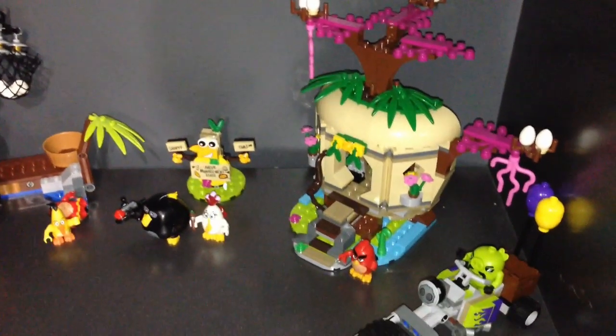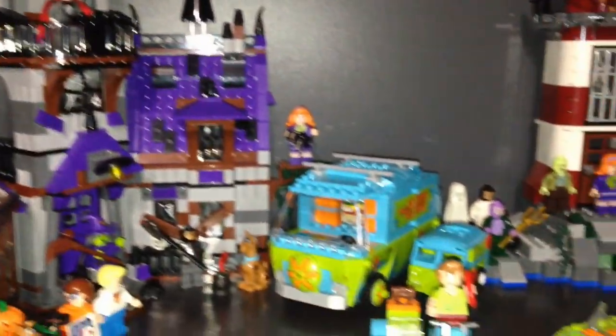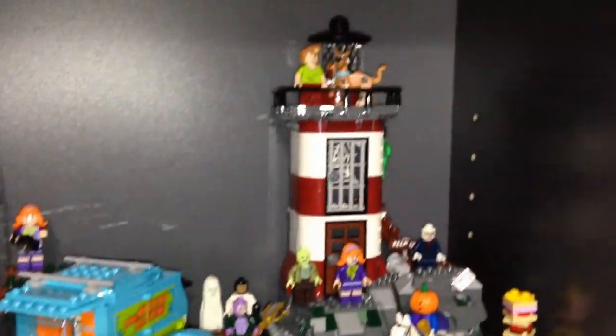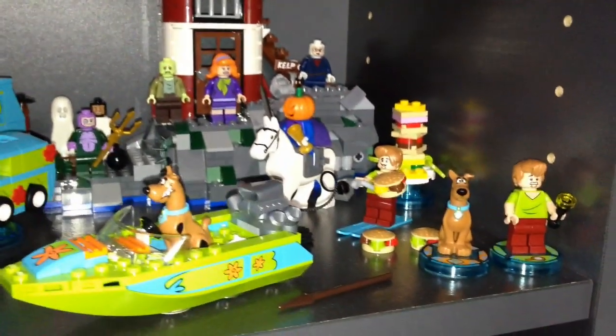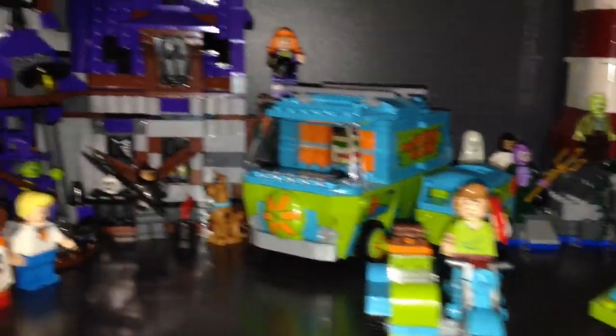I got some Angry Birds sets over here. Hopefully soon I can add the new castle with the big eagle to this mix. Here's my Scooby-Doo scene with a bunch of the different Scooby-Doo sets and all the minifigures as well — all the monsters. Scooby-Doo is fun.